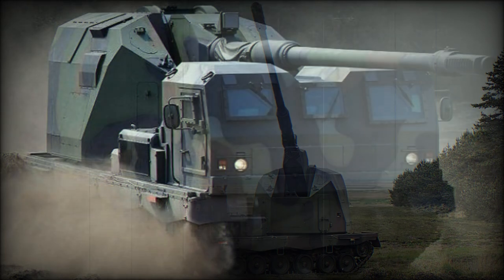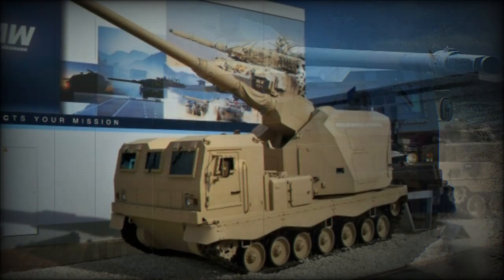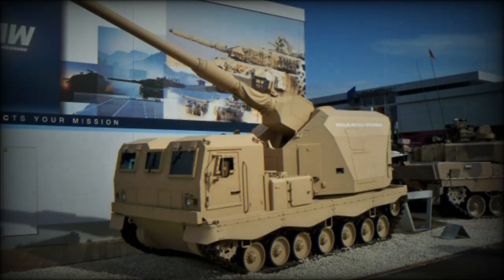The AGM turret can be mounted on a variety of wheeled and tracked vehicles. There is another RCH-155 self-propelled howitzer, which is a combination of the Boxer 8x8 armored personnel carrier and the AGM unmanned turret. This turret can even be used as a stationary standalone unit for defense of forward operating bases.